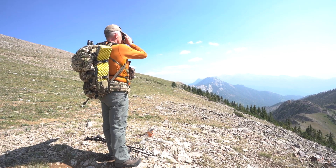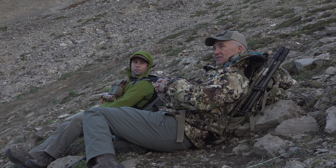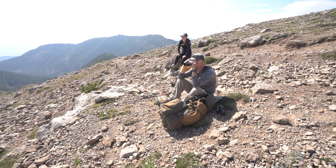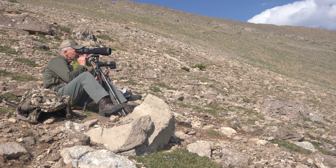I want our audience to know what you guys do at the Rocky Mountain Goat Alliance, but I also want them to know that the science can benefit from volunteerism and from citizens going out and doing this stuff.